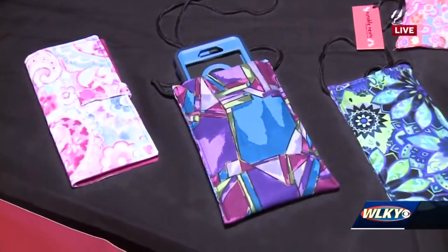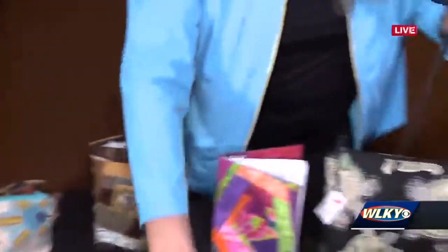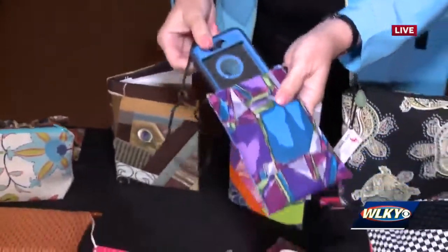This looks like something people could use at the art festival this weekend, huh? Yeah, this is just a bigger one of these eyeglass cases that's got a strap to go around your neck, but you could put your cell phone in there. Oh my gosh, this is so cool. And you make all of this? Yes, I do. It's incredible.